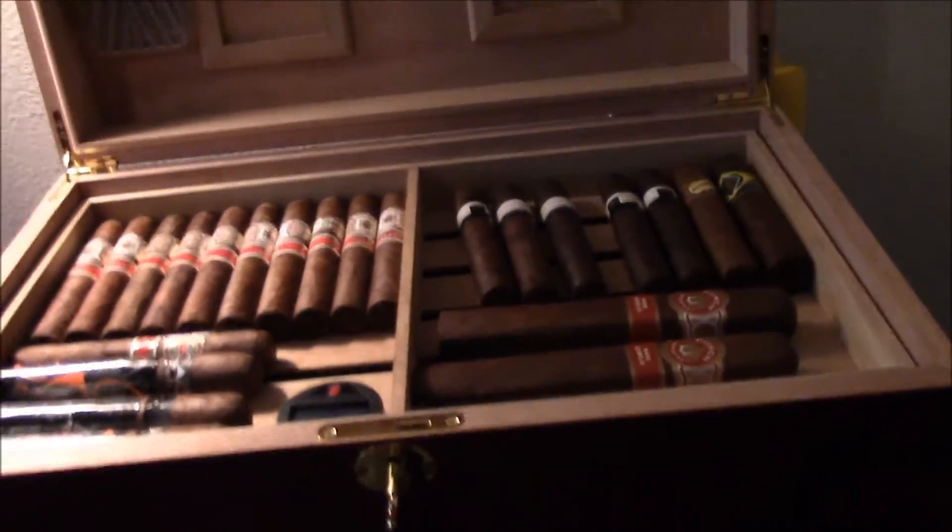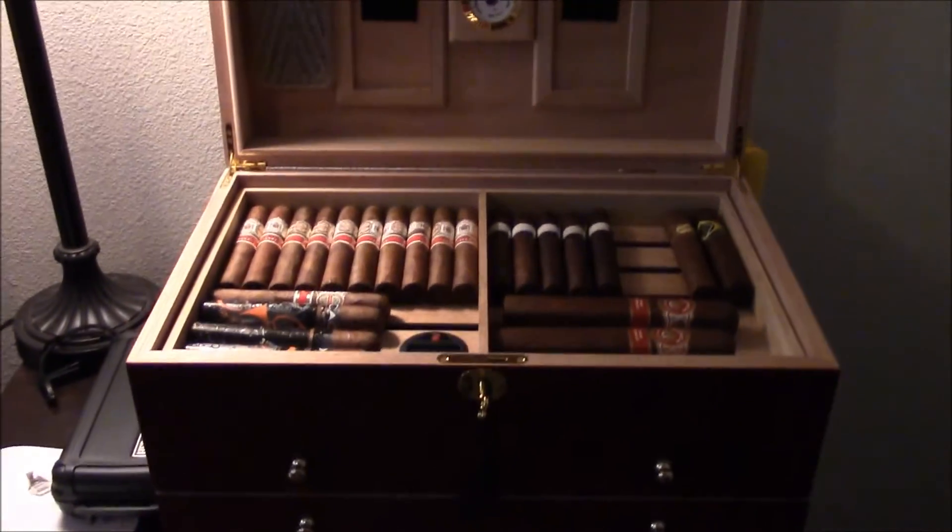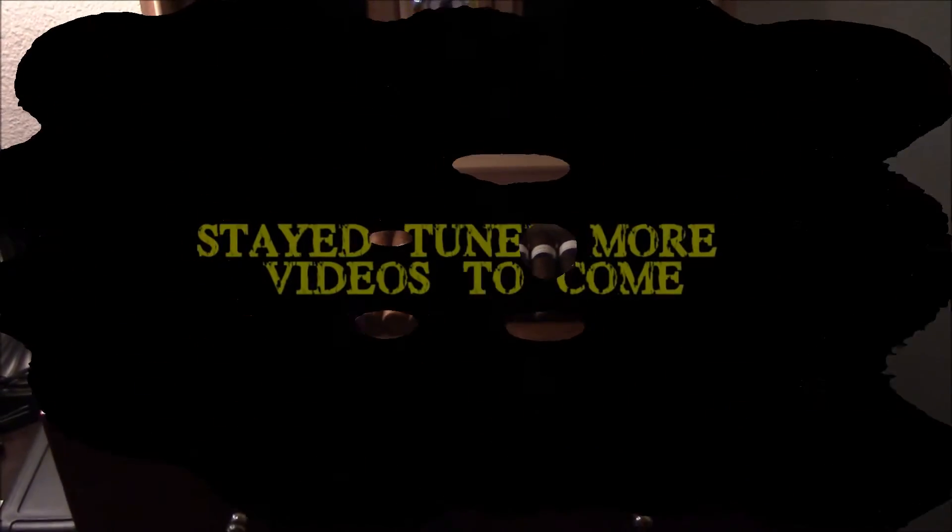Anyway guys, that's my humidor. Figured I'd go ahead and show you guys. Let me give y'all a quick view from back there — that's what your boy is rocking right there. I'll catch up with y'all.